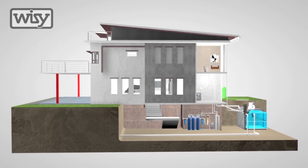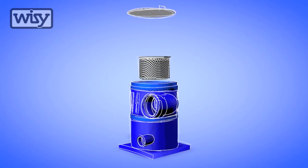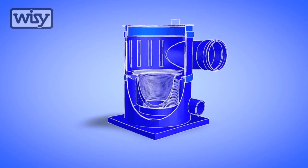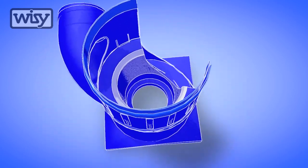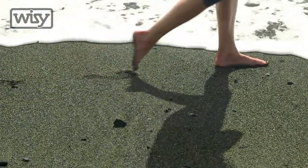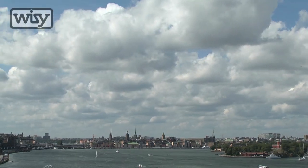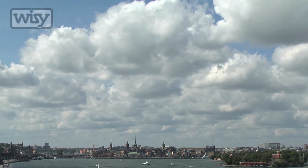Rainwater harvesting technology is here, and rainwater harvesting technology is the future. It is the next step towards water independence. It is the next step in environmental sustainability and green technology. It is the next step in our relationship with water. So are you ready for the future? Are you ready for evolution? Are you ready for rainwater harvesting?